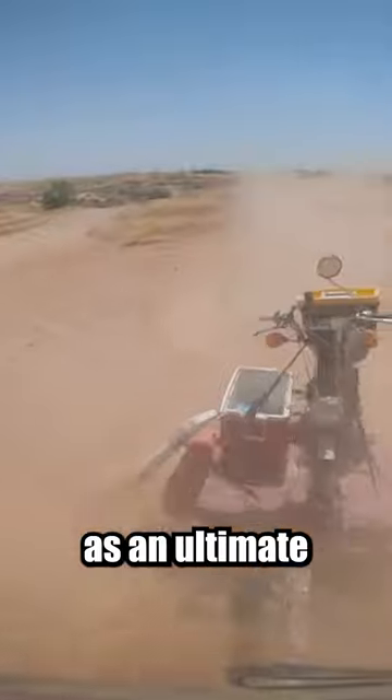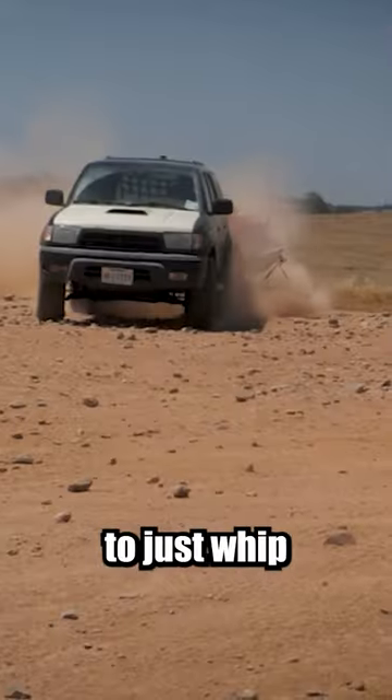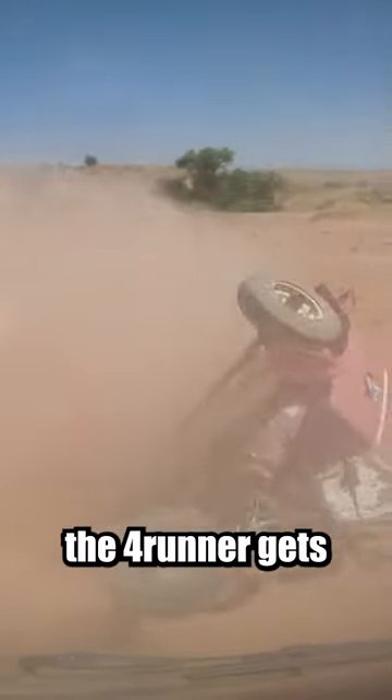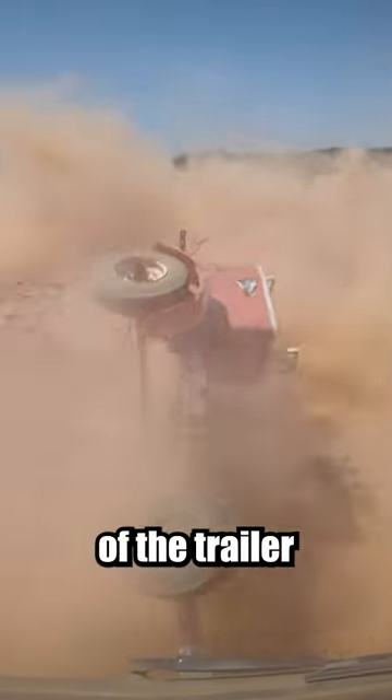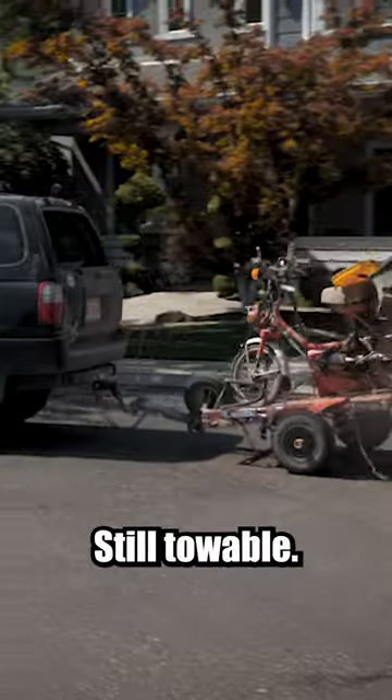In a fit of frustration, as an ultimate test, I once again hooked it up to the old 4Runner to just whip it around into oblivion, because I don't care how beat up the 4Runner gets. After a whole day of trying to break it, we discovered that the tongue of the trailer is probably the weak link, but the trailer came out of this still towable — kinda.